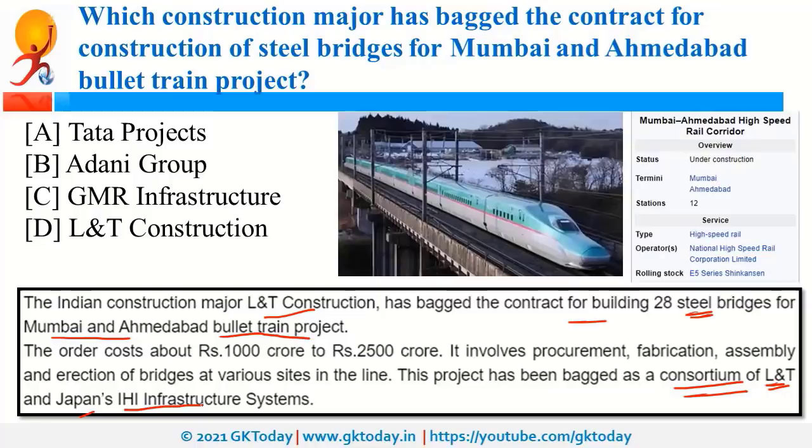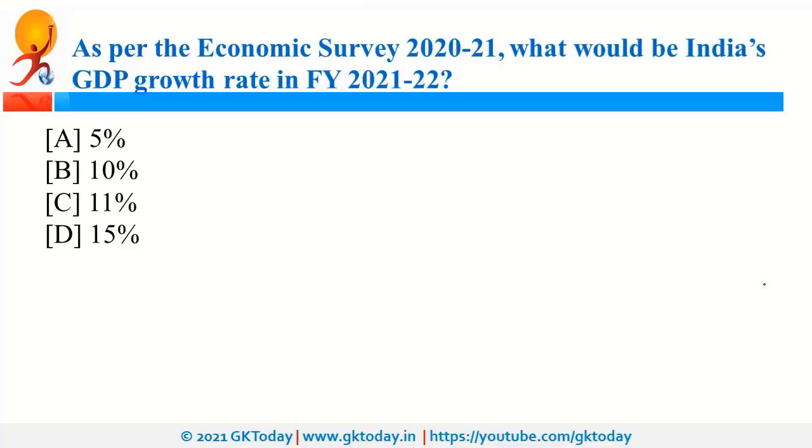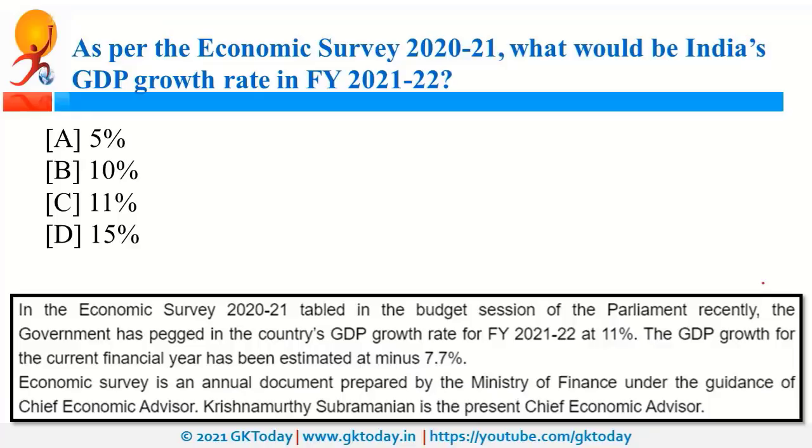As per the Economic Survey 2020-21, India's GDP growth rate is going to be 11% in fiscal year 2021-22. In the current fiscal year, the growth is minus 7.7%. The economic survey is an annual document prepared by the DEA, that is the Department of Economic Affairs, which is under the Finance Ministry.